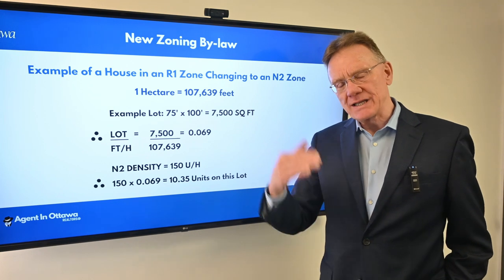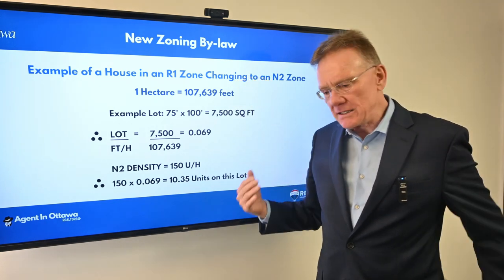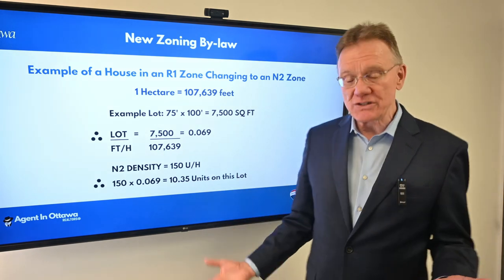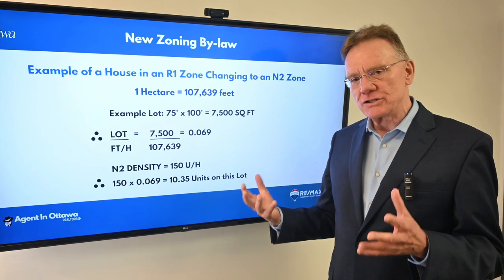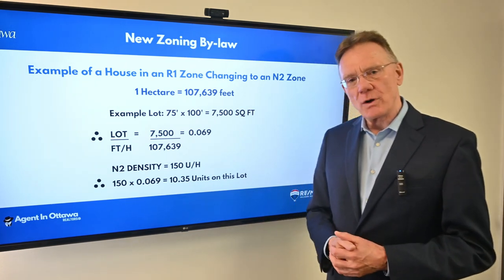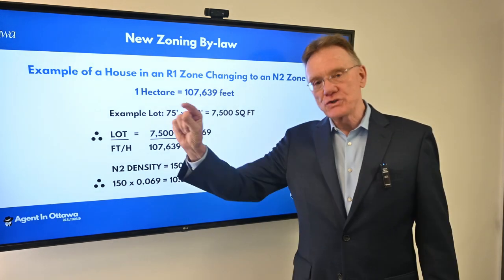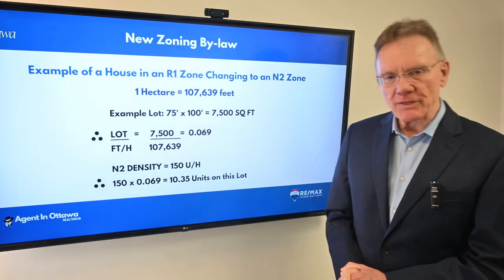Now, maybe it can't be exactly 10 units — it might exceed the height restriction, or be too close to the lot line on one side or the backyard. But quite likely you can put up a four, five, or six unit building that you couldn't do before. This is the type of change that is coming — it's significant. I would invite you to go to the City of Ottawa website and learn more about it. You can even type in your address and it shows you what your current zoning is and what the new zoning will be this time next year. Hope you enjoyed this — thank you for watching.